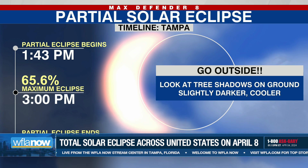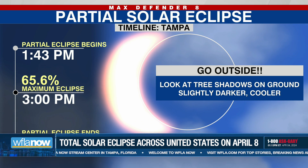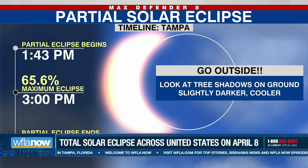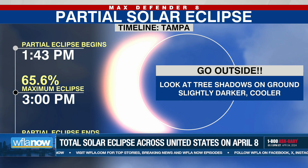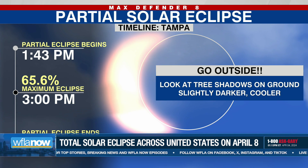But just know that in Tampa, if you're not looking up with the glasses, you're not really going to know that anything is happening. It might look a little grayer outside, maybe. But for the most part, about 40% of the sun is still out, and that is plenty for the light to be out there. You're not going to see the darkening of the skies, and the animals are going to act normal.